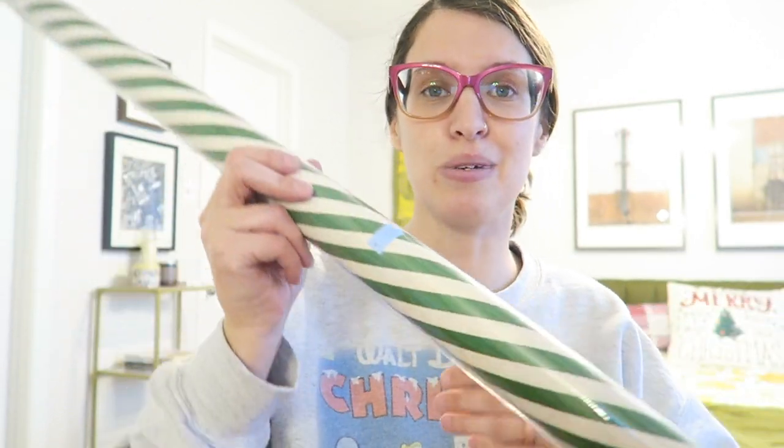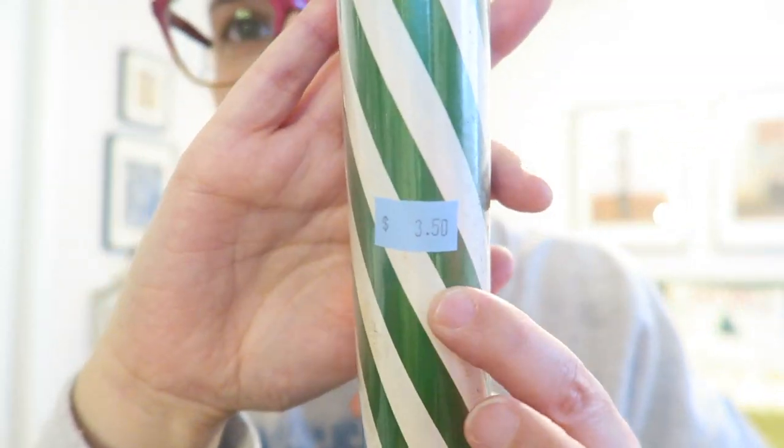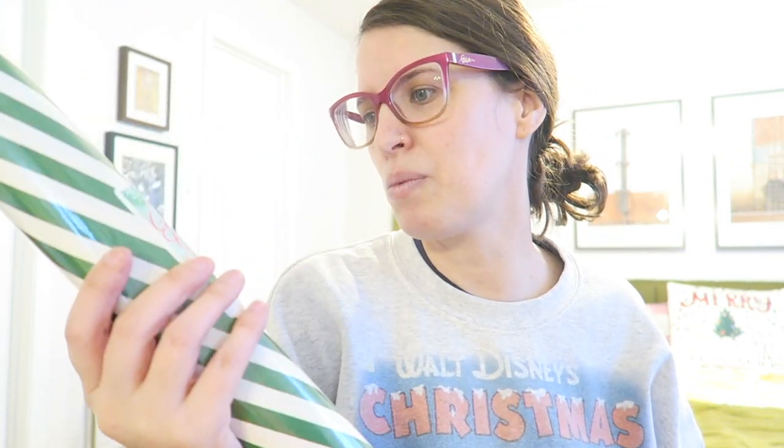Lastly, to wrap all these gifts, I was able to thrift wrapping paper. This wrapping paper was $3.50 — it's got a great green and white, almost candy cane-style pattern. It's 100 square feet, originally $6.99. It looks a bit vintage to me. I thought $3.50 was a good deal for 100 square feet, and it's pretty thick, good quality stuff. I was happy to find that.